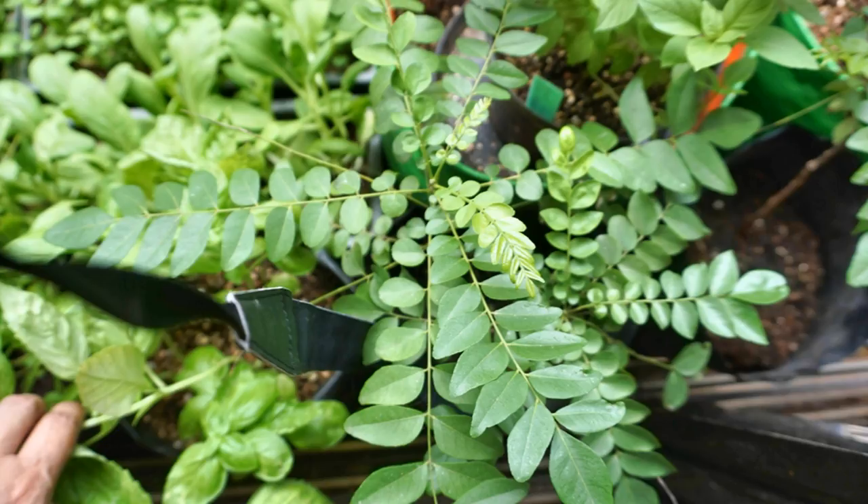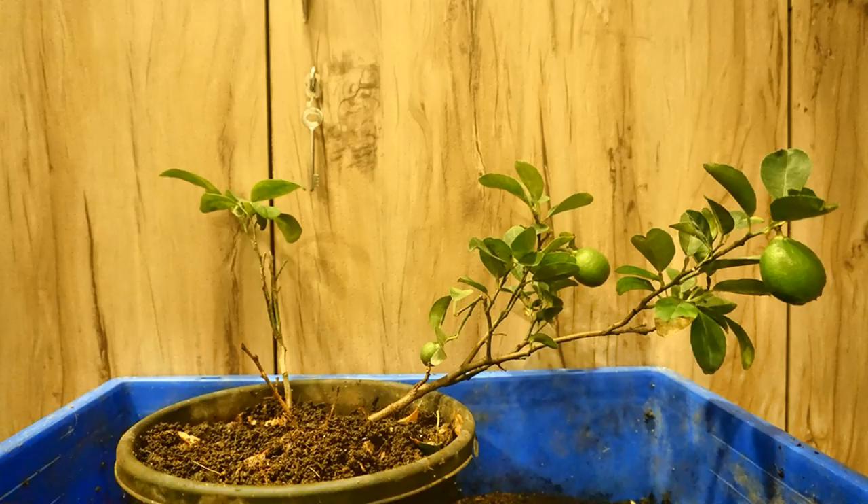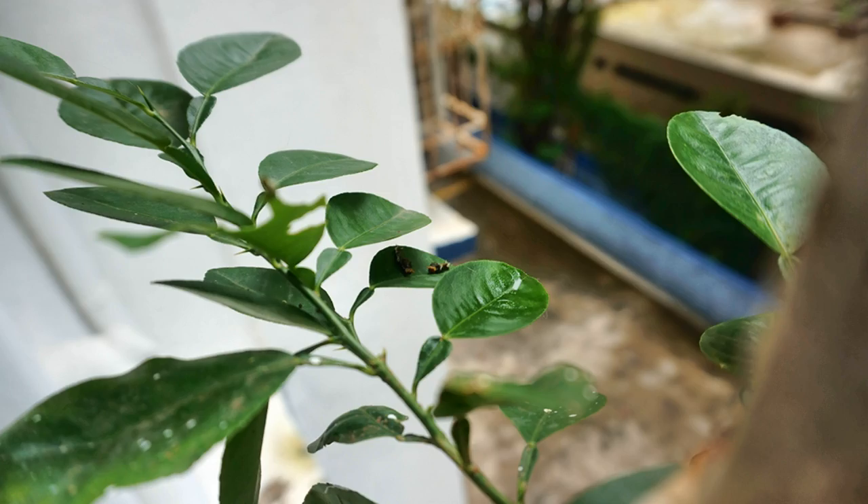Hello friends! Has this ever happened to you? You have this gorgeous curry leaf or kadipatta plant and some amazing lemon or citrus bushes growing in your garden that you admired the previous day, and when you got up in the morning, half the leaves are gone.